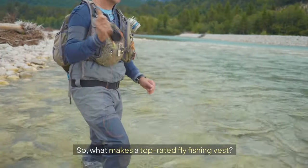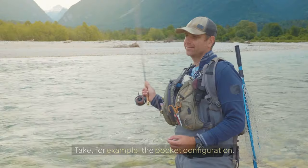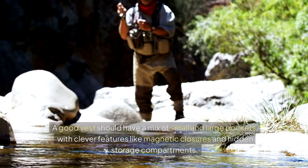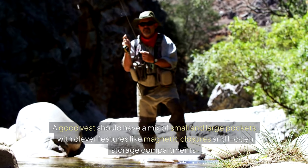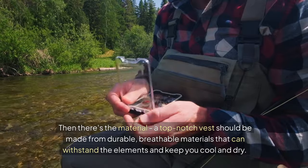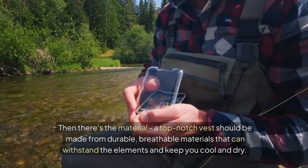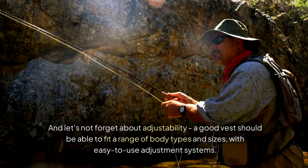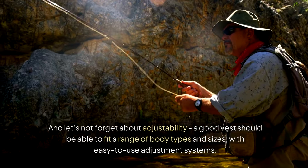What makes a top-rated fly fishing vest? For me, it's all about the little things that add up to make a big difference. Take, for example, the pocket configuration — a good vest should have a mix of small and large pockets, with clever features like magnetic closures and hidden storage compartments. Then there's the material: a top-notch vest should be made from durable, breathable materials that can withstand the elements. And a good vest should offer easy-to-use adjustment systems to fit a range of body types and sizes.